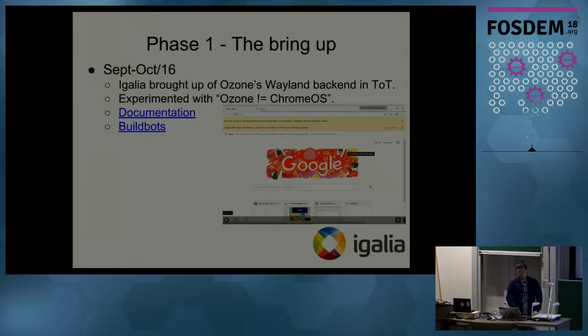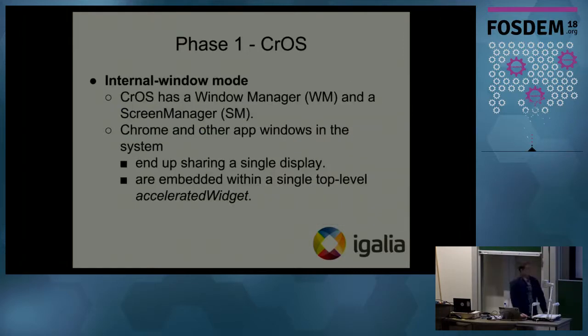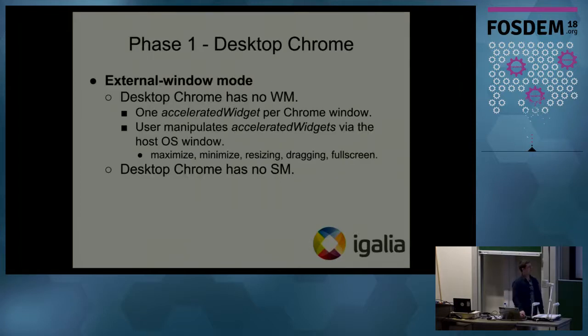We also added documentation for Ozone and set up a build bot in the upstream. Then in cooperation with Google, we came up with two expressions. The first, called 'internal window mode,' is about Chromium for Chrome OS, which runs a window manager and screen manager inside. That window had only one accelerated widget, and then Aura drew different windows inside that one accelerated widget, so the user didn't interact with the host operating system window directly.